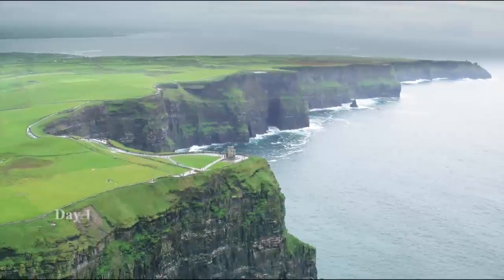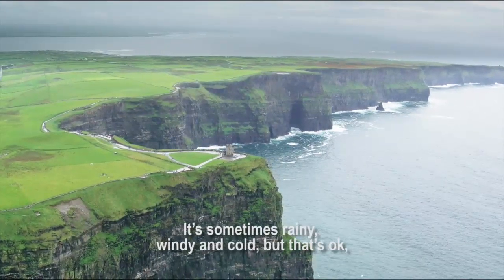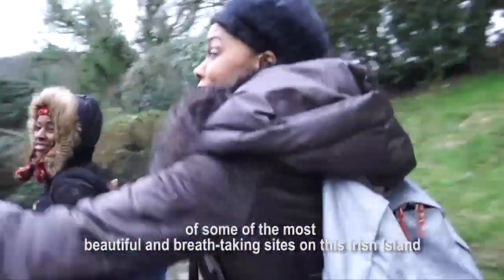Welcome to Travel with Tani, reporting to you live from Northern Ireland in the United Kingdom. It's sometimes rainy, windy, and cold, but that's okay. I'm going to take you on a tour of some of the most beautiful and breathtaking sights on this Irish island.